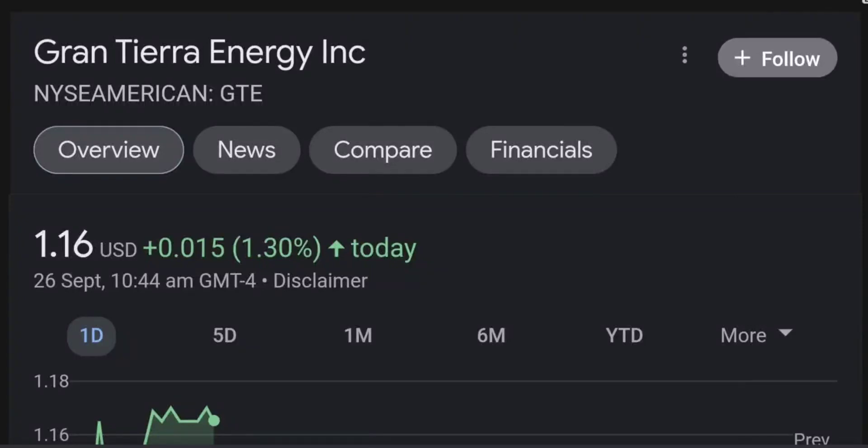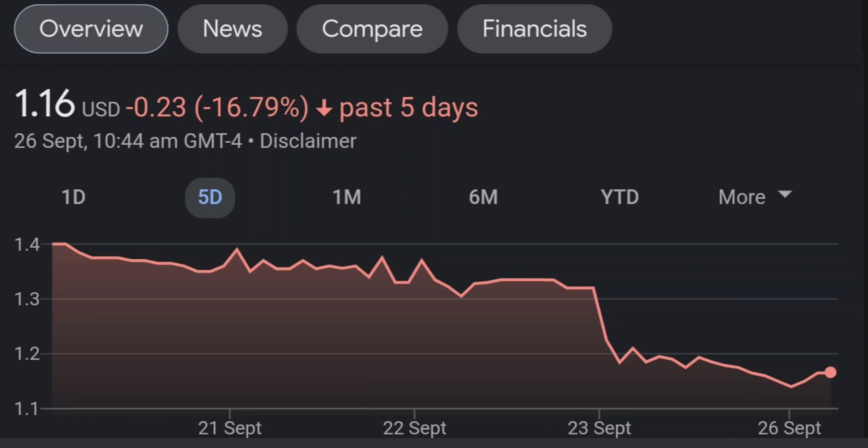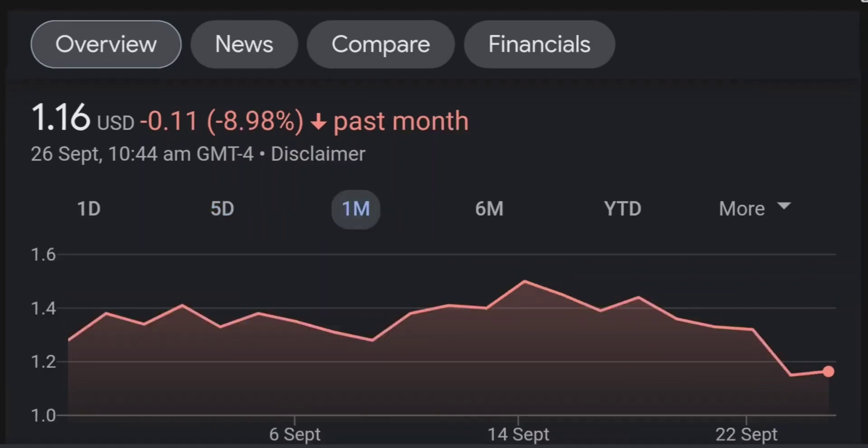Hello guys, welcome back to our YouTube channel. This is a technical analysis on GTE. It made a nice run from this accumulation or consolidation area, and right now it seems to be overbought. Going back to the weekly chart, I am a little bit concerned about this shooting star doji candle — this usually means a reversal pattern — so it seems like the selling pressure is quite high and it might be the start of a reversal downward.